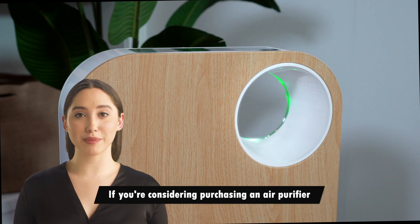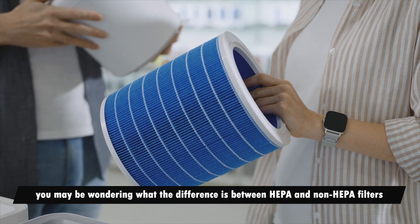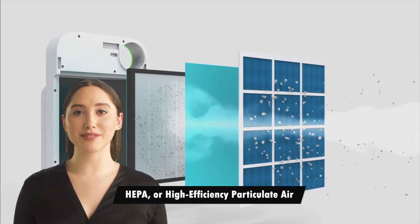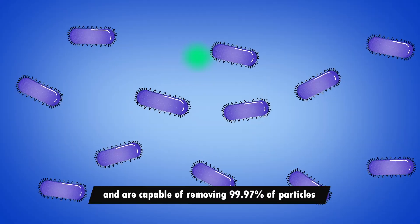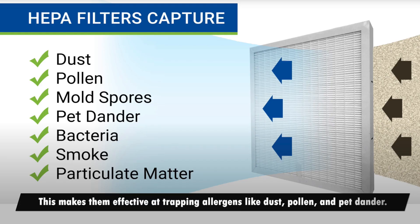If you're considering purchasing an air purifier, you may be wondering what the difference is between HEPA and non-HEPA filters. HEPA, or high efficiency particulate air filters, are able to capture very small particles from the air and are capable of removing 99.97 percent of particles that are 0.3 microns in size or larger.